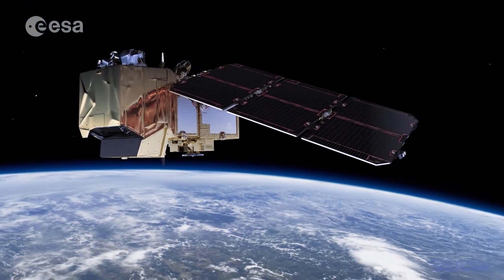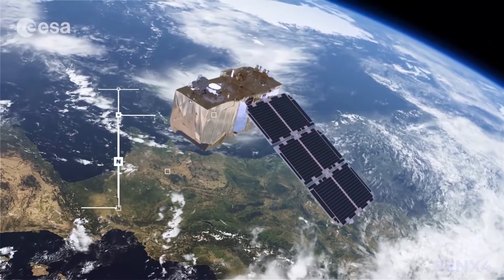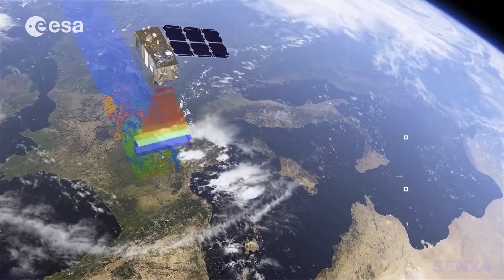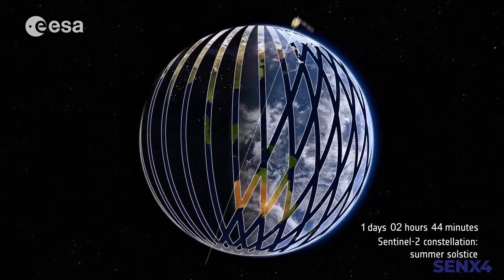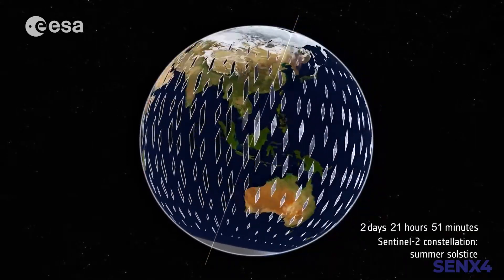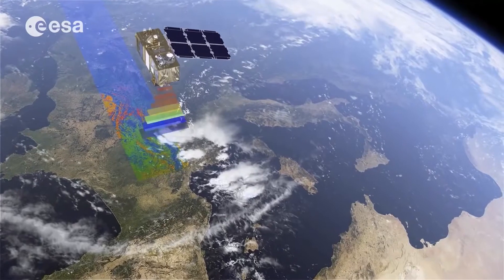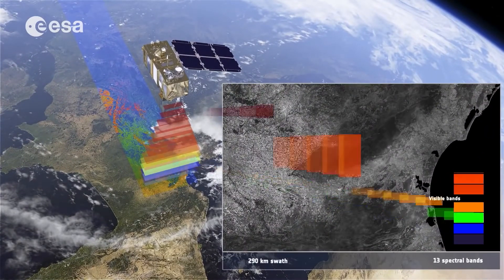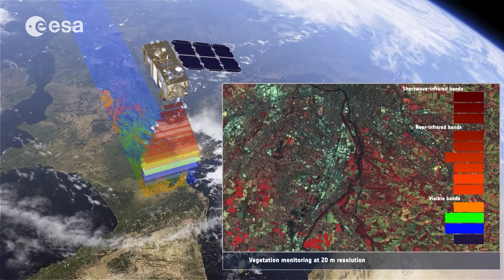Sentinel-2 satellites of the Copernicus program provide imagery of the whole world at no cost to the users. They offer unparalleled operational capacity, covering the whole world every five days and capturing information from a wide section of the spectrum, offering 12 spectral channels. The spatial resolution is 10 meters, which is good for its original purpose, but improving the resolution four times down to 2.5 meters greatly expands its applicable scenarios.